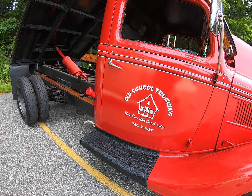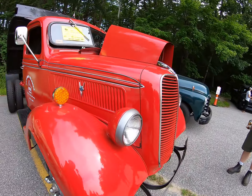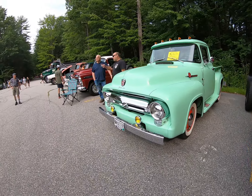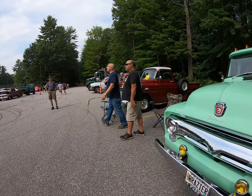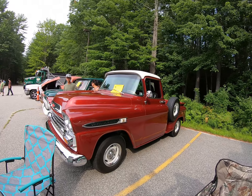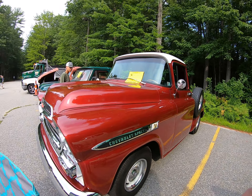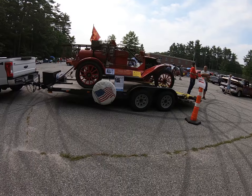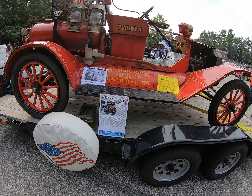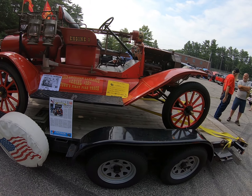Old-school trucking, all done the hard way — this is a '37. The town of Buxton owns this American LaFrance, the town's first fire truck. Looks like it's a Model T.